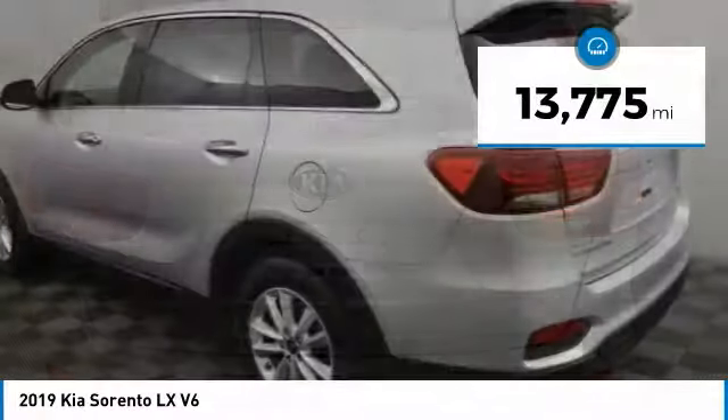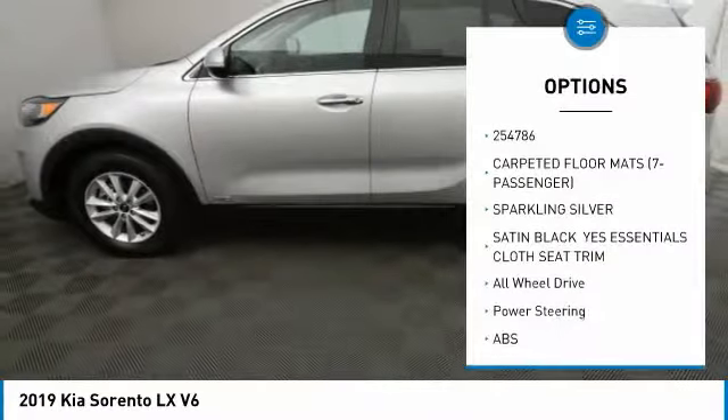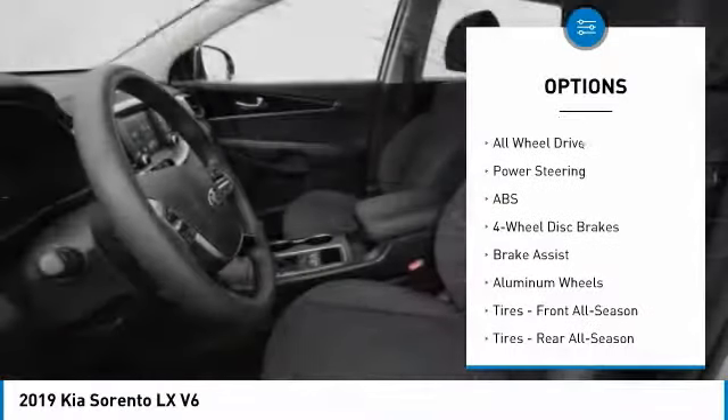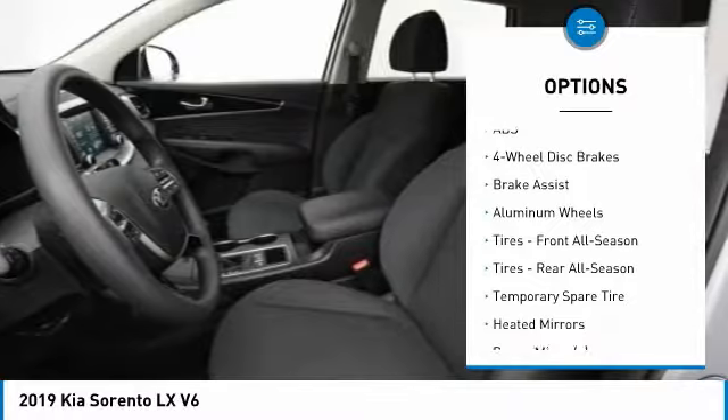This vehicle has less than 15,000 miles. Here are some of this vehicle's great options: stability control, traction control, backup camera, keyless entry, anti-lock braking system, and all-wheel drive.